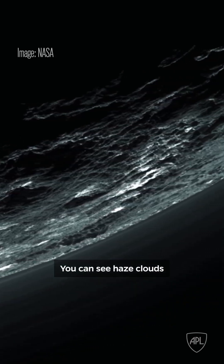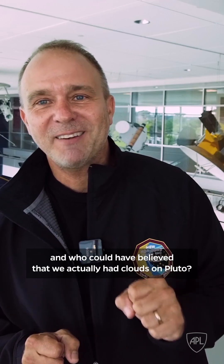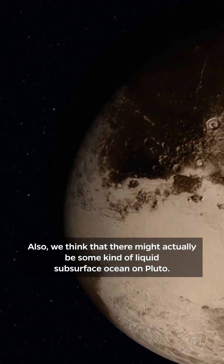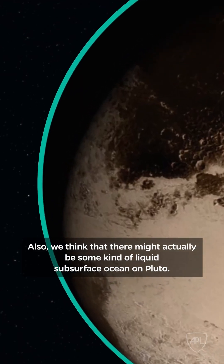You could see haze clouds. And who could have believed that we actually had clouds on Pluto? Also, we think that there might actually be some kind of liquid subsurface ocean on Pluto.